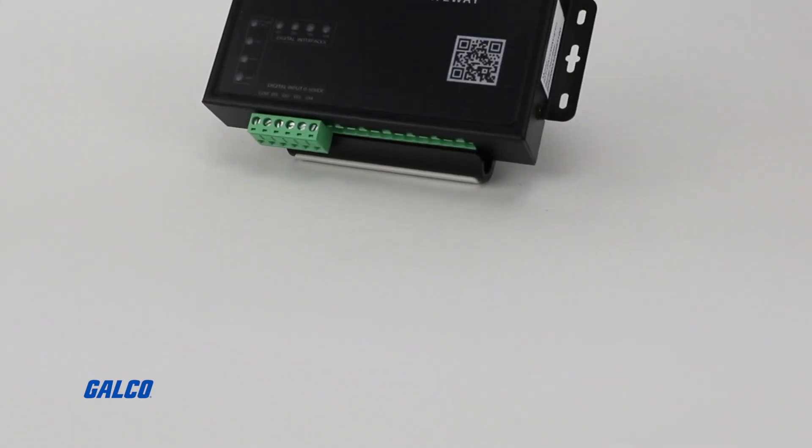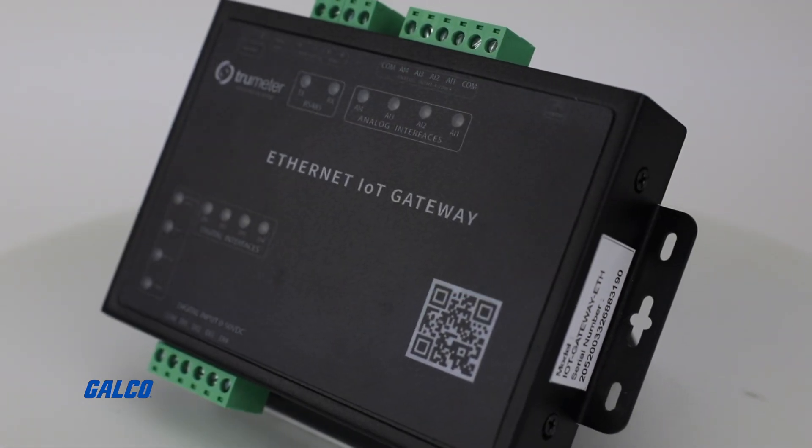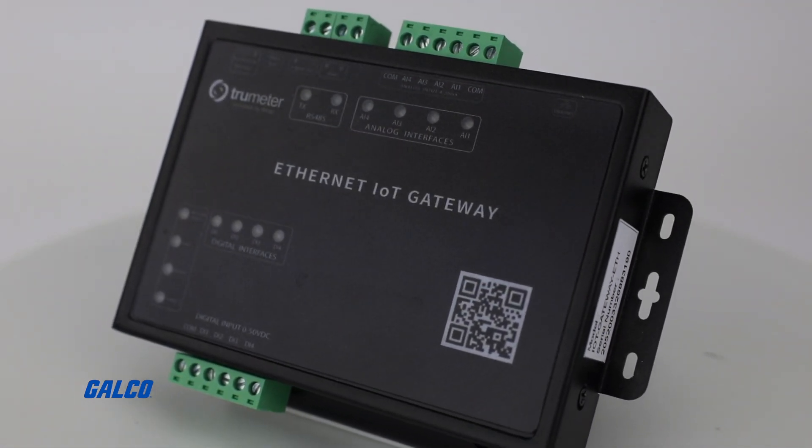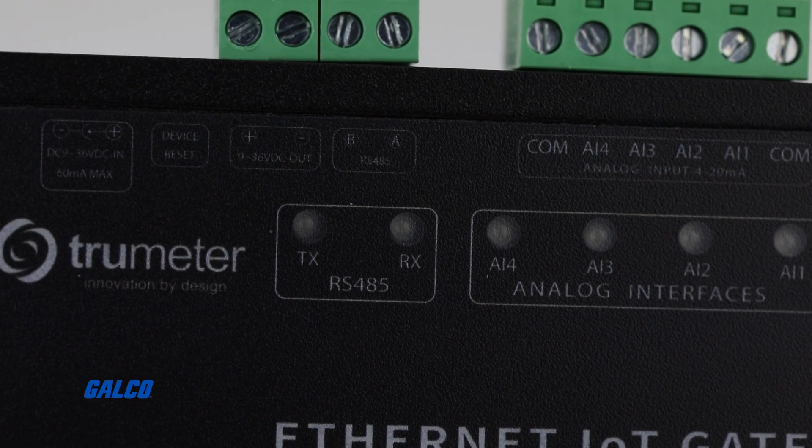The APM IoT Gateway with TrueMeter Cloud gives users an all-in-one, out-of-the-box remote monitoring solution that can be seamlessly integrated into your application.